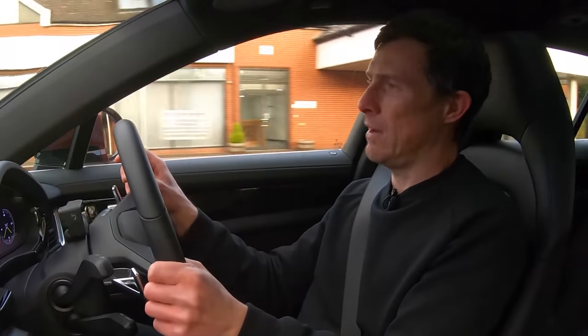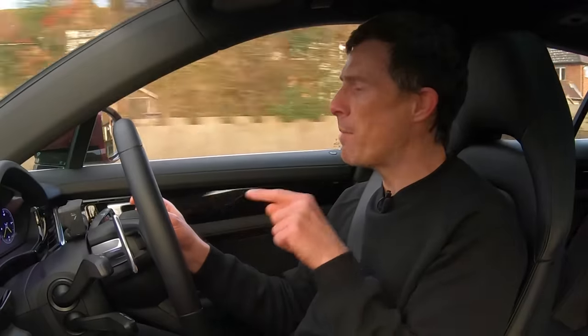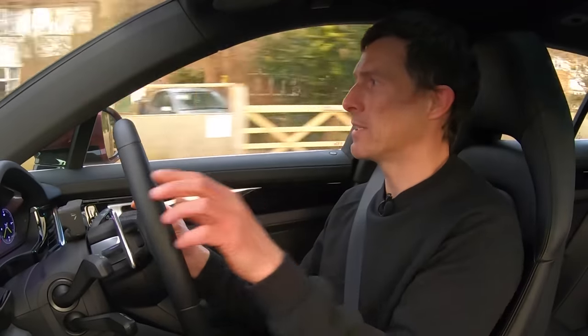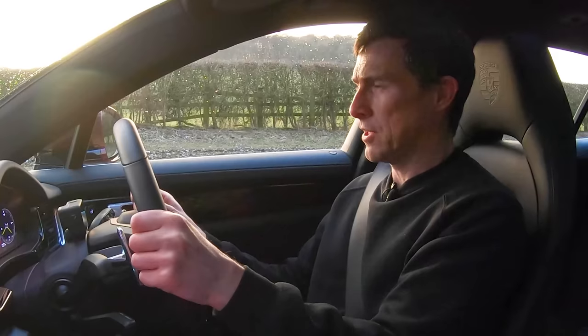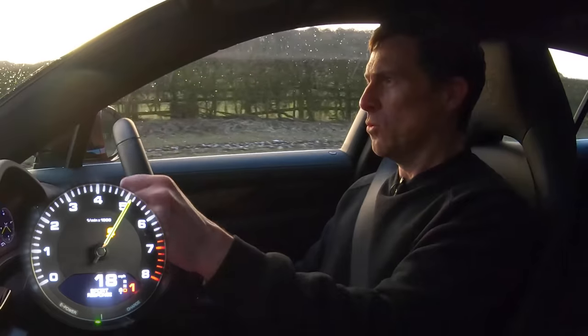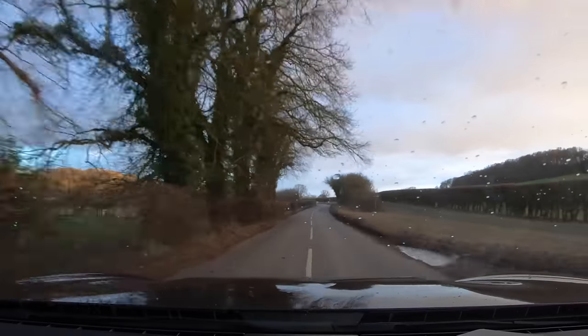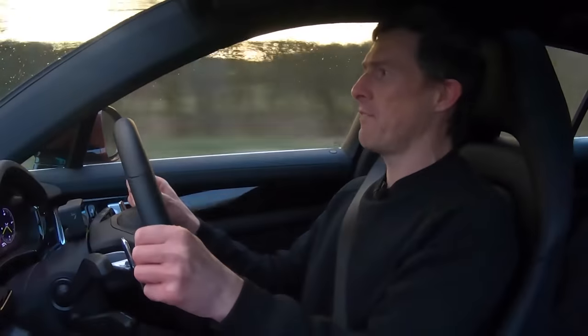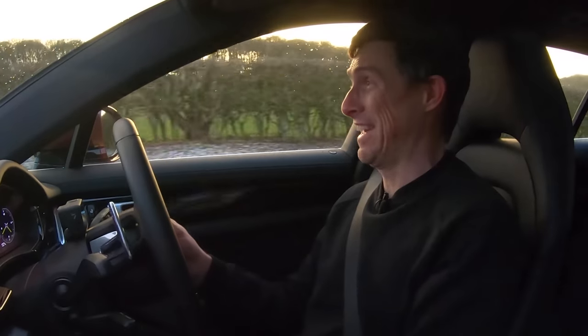Performance wise, if you've got the top of the range Turbo S e-hybrid it's a little bit faster on acceleration than the RS6, but what about this 4S e-hybrid? Right, I've got my specialist timing gear up here, I'm going to launch it. 0-60 in 4.2 seconds — that's pretty quick, and it was just struggling for traction.